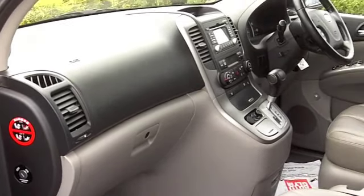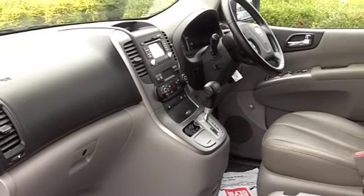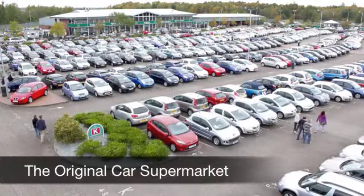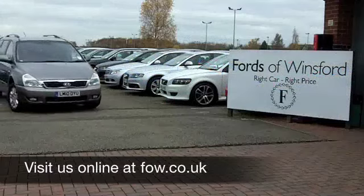Now if you fancy a test drive, why not ring and reserve? We can hold this car for you for up to 48 hours until you can get here — no deposit, no obligation. Come and discover this great car for yourself at Fords of Winsford.